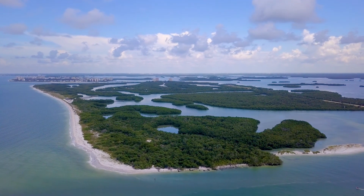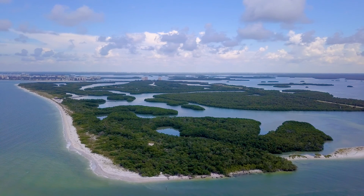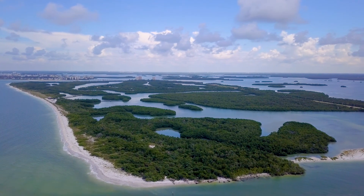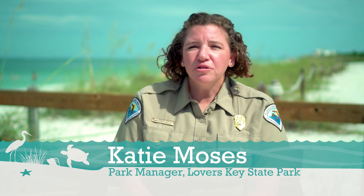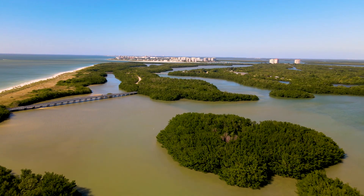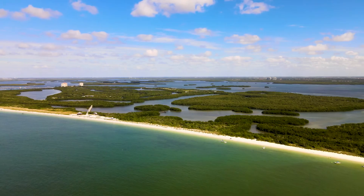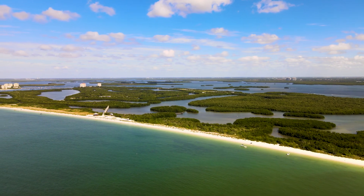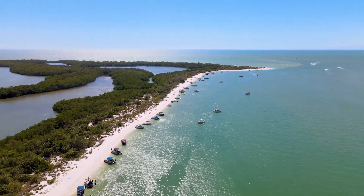To understand the allure of Lover's Key, it's important to understand its environment and its importance to the overall ecosystem in southwest Florida. Lover's Key State Park is a beautiful gem in the state of Florida. We have just under 1,600 acres of both uplands and estuary, a beautiful two miles of gulf beach, and then a half mile of beach that runs along Big Carlos Pass.